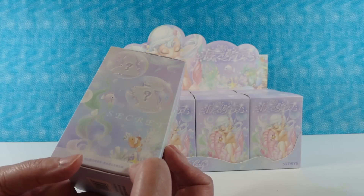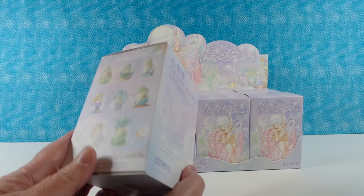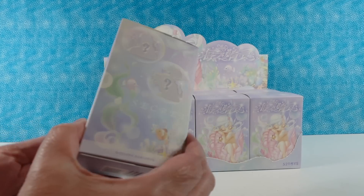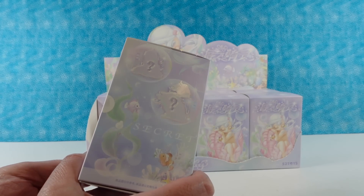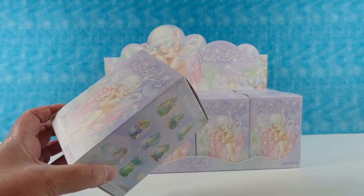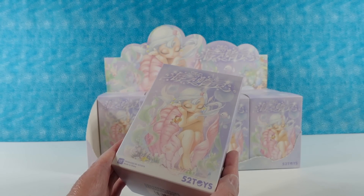So we have our work cut out for us. Here are the two secret ones over here. Like most of these types of things, I want to see all the regular ones, but I really would love to find a secret too. We want to thank 52 Toys for sending these to us so we can open and experience them with you guys.